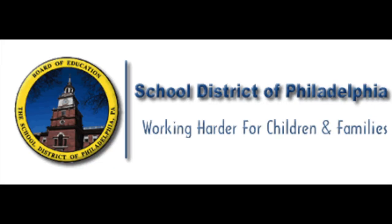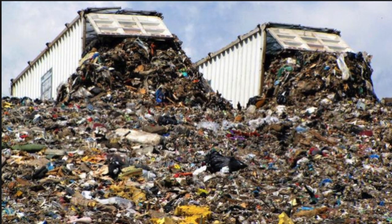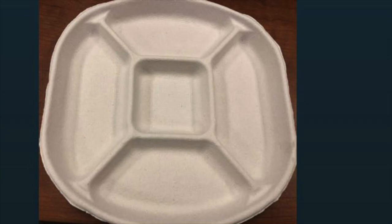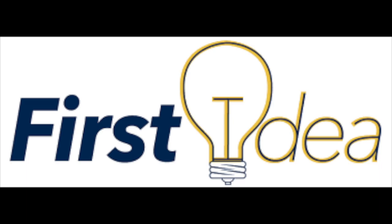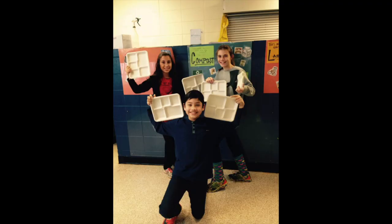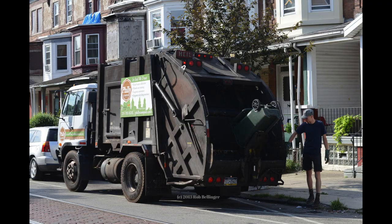With over 200,000 kids in the School District of Philadelphia, it wasn't making sense to keep producing the styrofoam trays because they would fill landfills since they don't decompose, and we went through a lot of them. Even though the compostable trays are slightly more expensive, the district is really looking at how we can become more sustainable in the long run. The first idea behind the plates was to really get rid of the styrofoam. So once we had the compostable materials in the school, the long-reaching idea is that the city of Philadelphia has the ability to do that composting.